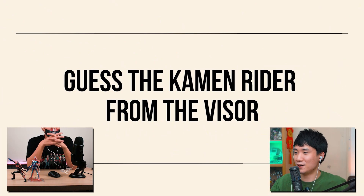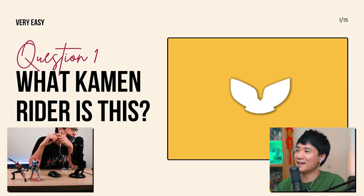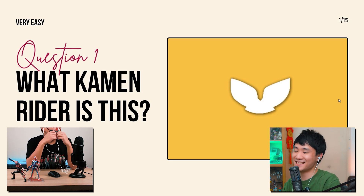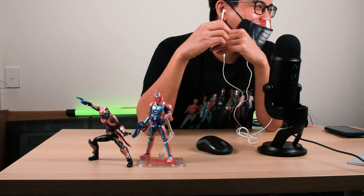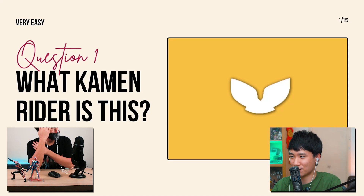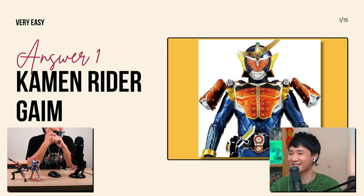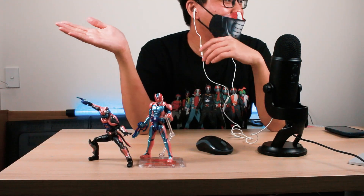Are you ready? Our first question: what Kamen Rider is this? This is literally easy — yes, this is a main character. Five seconds: five, four, three, two, one. You think it's Guy? The answer is it IS Guy. If this is the easiest and I can't imagine what will come...